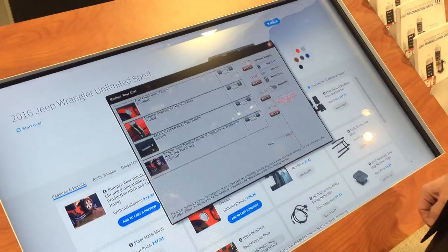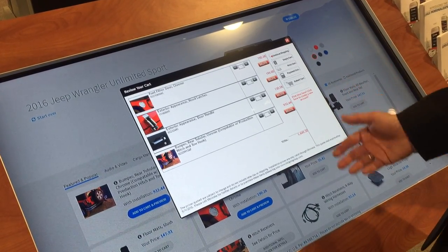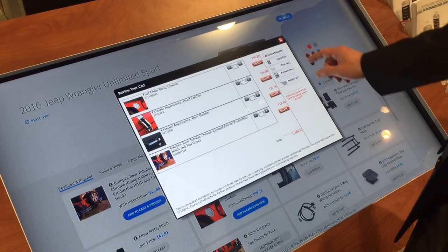Once everything is added, a shopping cart is available to be printed and taken into the finance office, or can be taken to the cashier when you are checking out for service.